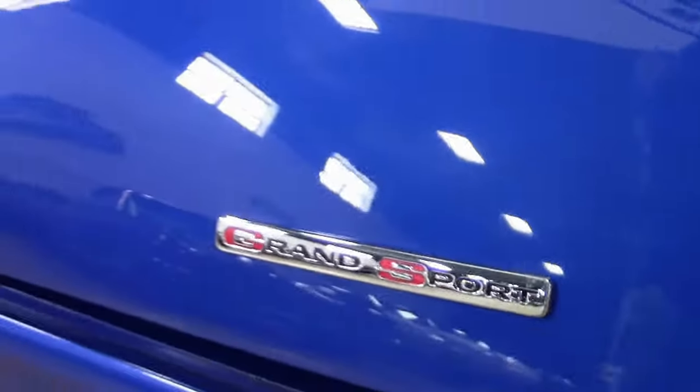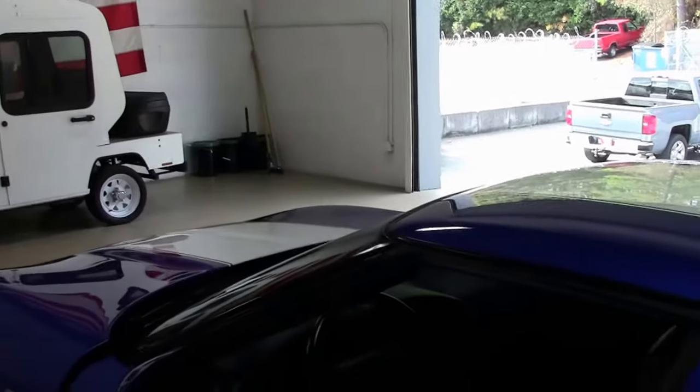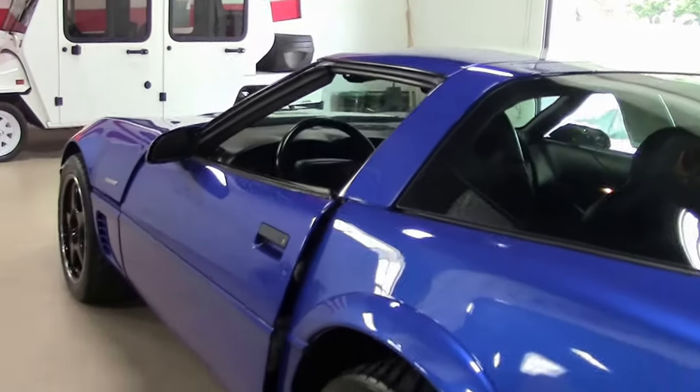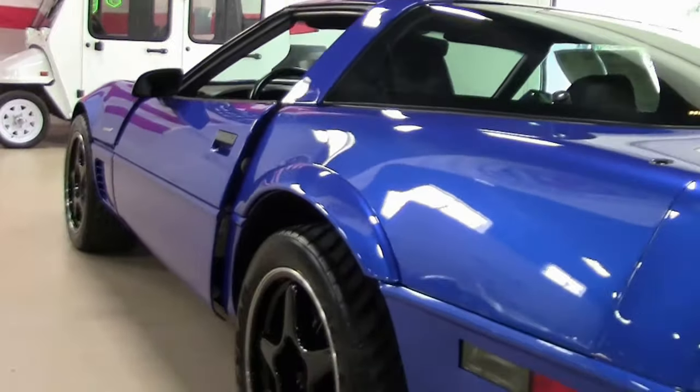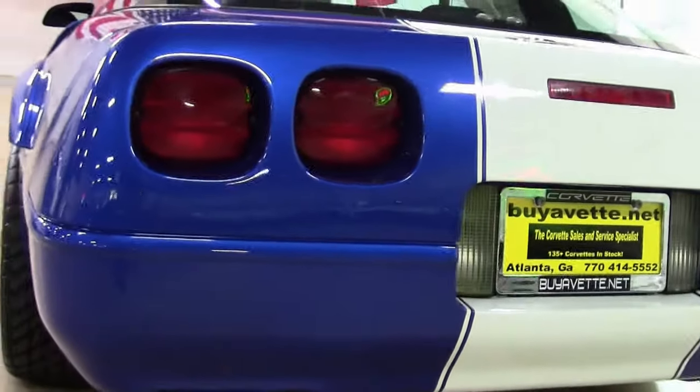As you can see, the paint looks very good as we walk around. Top looks good. Glass looks good. This is an LT4 330 horsepower, six-speed manual.